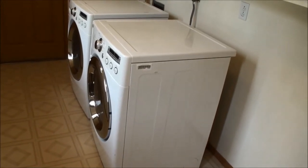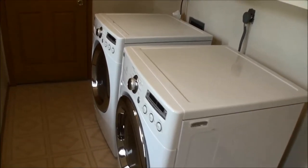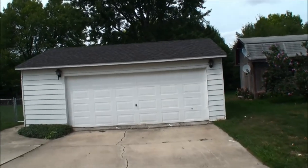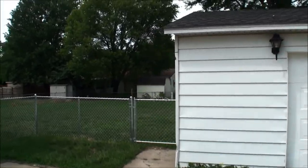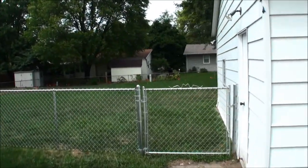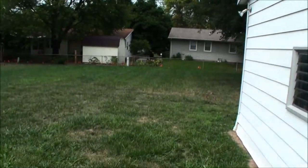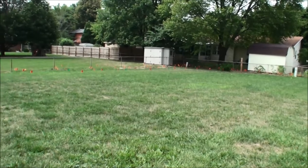Washer and dryer are included with this home — here's an image of the front-load units. Going around back, there's a large two-and-a-half car garage. The house is situated on a very large lot with a very large backyard, fully fenced with chain link and two gates.